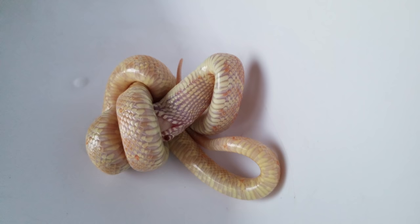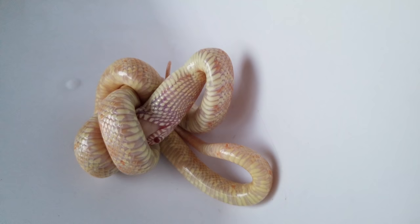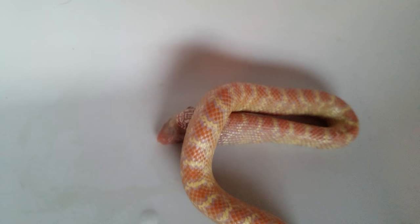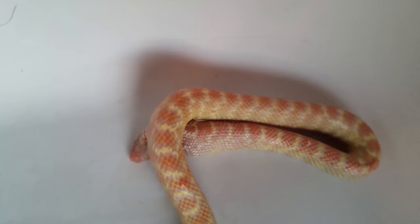This is a T-negative albino kingsnake, meaning she lacks functional tyrosinase which is the enzyme that produces black pigment. This is why she has red eyes. Comparatively, T-positive albino snakes have functional tyrosinase which is why they have black eyes.